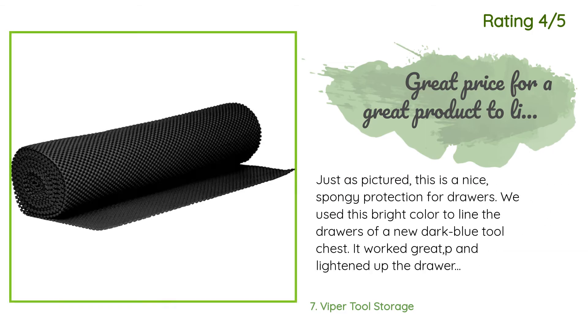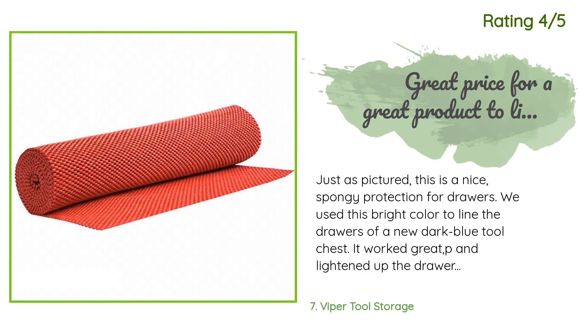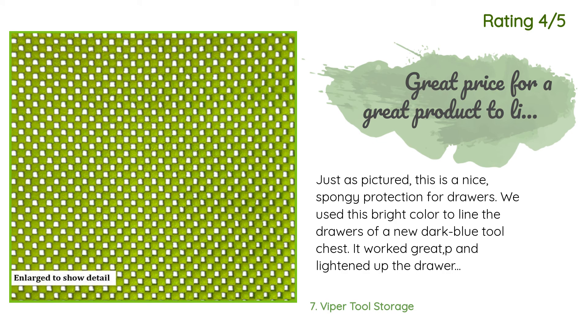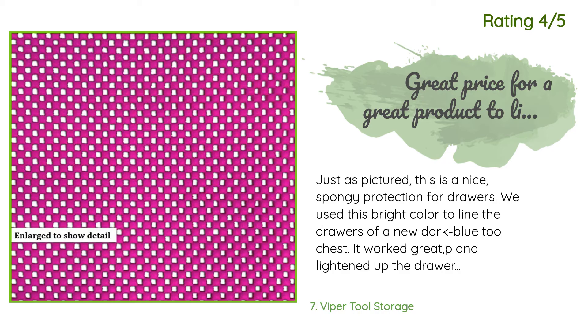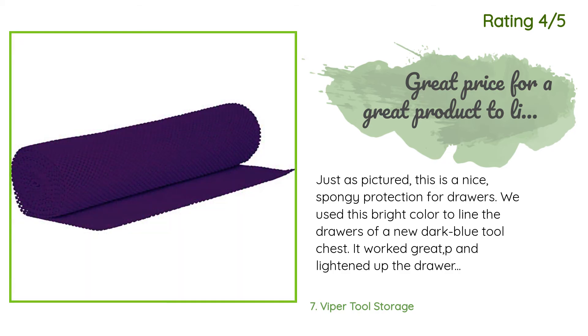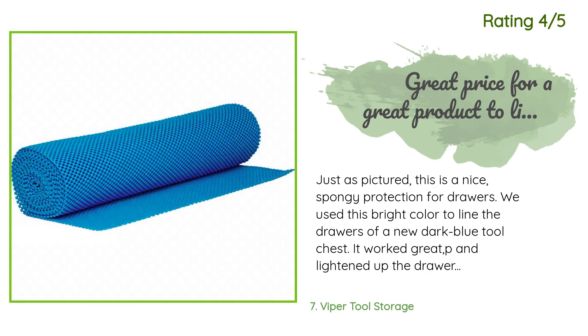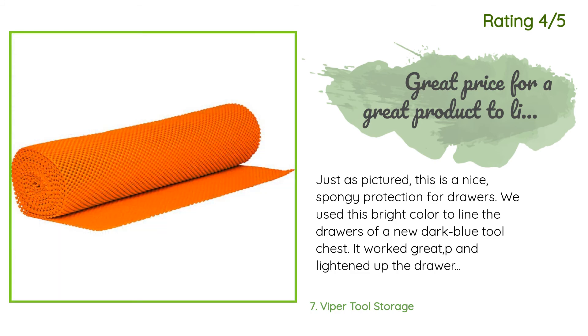Another happy customer said: 'Just as pictured — this is a nice spongy protection for drawers. We used this bright color to line the drawers of a new dark blue tool chest and it worked great. It lightened up the drawers enough that we'll be sure to see everything. It's best to use a T-square or ruler to line up cuts. For smaller drawers I trimmed and squared up the pieces, but it's much easier to just cut without watching the edges. You'll love it if you don't try to cut along the perforated lines.'